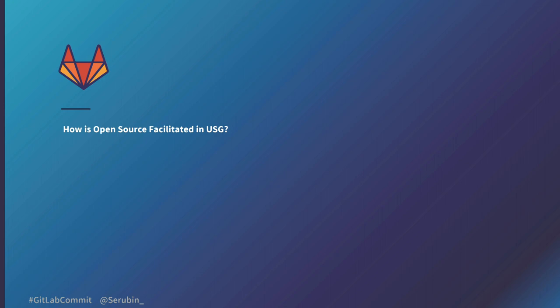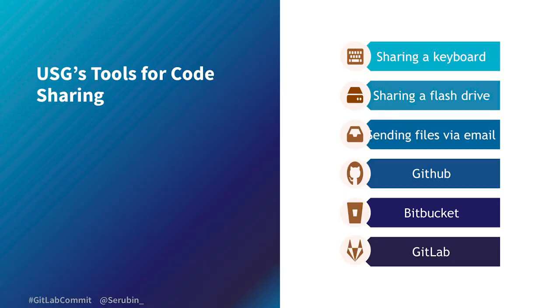So how is open source actually facilitated? There are tons of ways we share code. Some methods are simply sharing a keyboard, sharing a flash drive, or sending stuff via email — but the problem with all of these is they don't scale well, and you'd be surprised how often this gets used in government. Then you have actual source control. Something like GitHub is a very powerful tool, but for government it's not great — in order to put anything on there, you need a public release approval, which is very hard to get. And GitHub itself is not approved for government use for that kind of code.